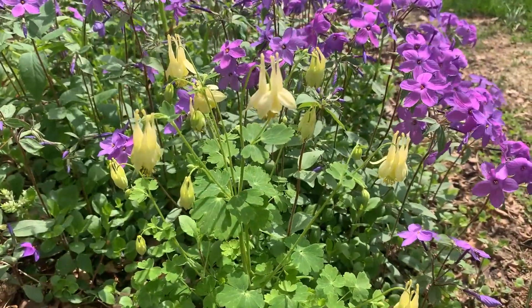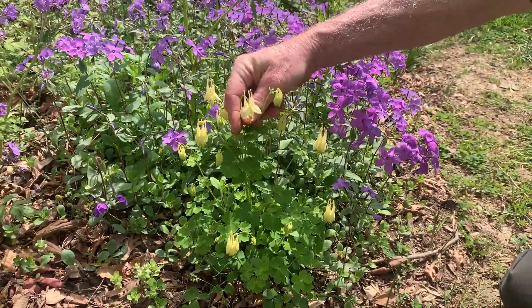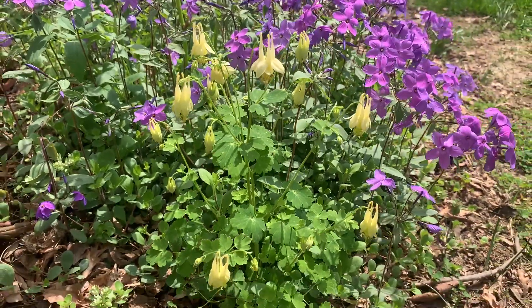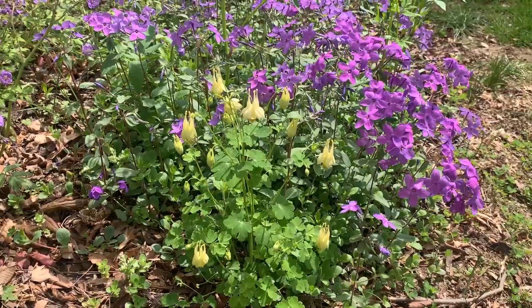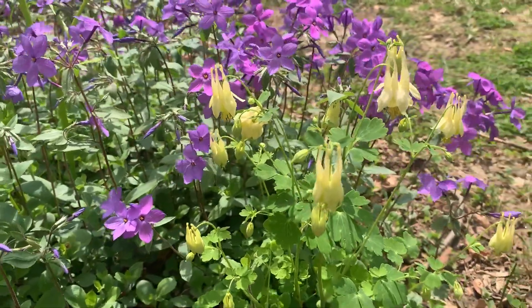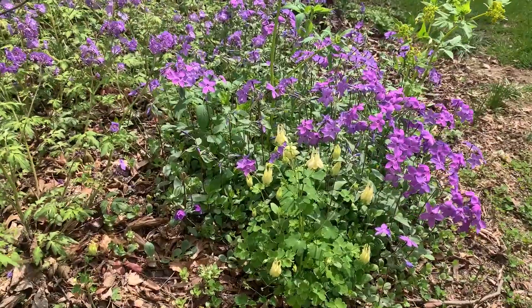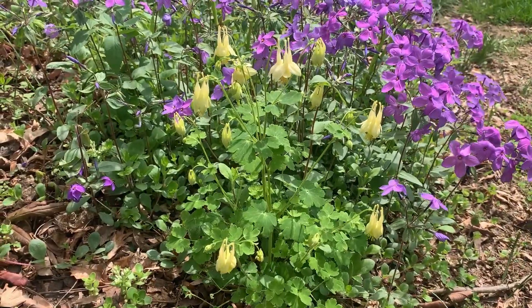Here's a columbine — Aquilegia canadensis, the cultivar name is 'Corbett.' You can see these dainty little yellow spur flowers. It stays about this size and it doesn't really seed around all that much, so it's not that long-lived of a perennial — maybe every three or four years you might have to buy some more in. It can tolerate some dry conditions, though in the summer months it does tend to look rather tattered.